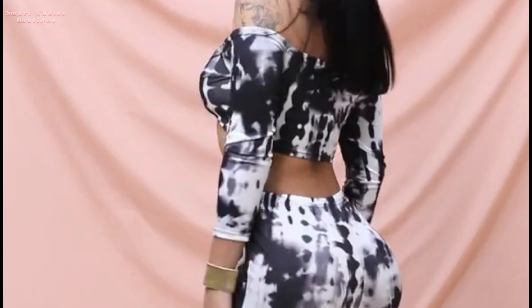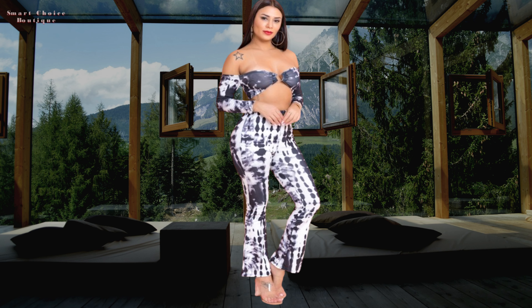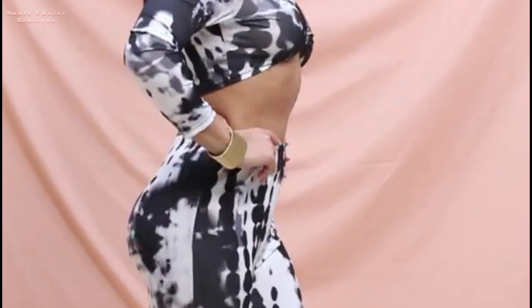Sit back and enjoy a fabulous try-on haul featuring stunning tube tops and bell-bottom outfits. We've curated a collection that blends comfort, style, and a whole lot of retro charm.